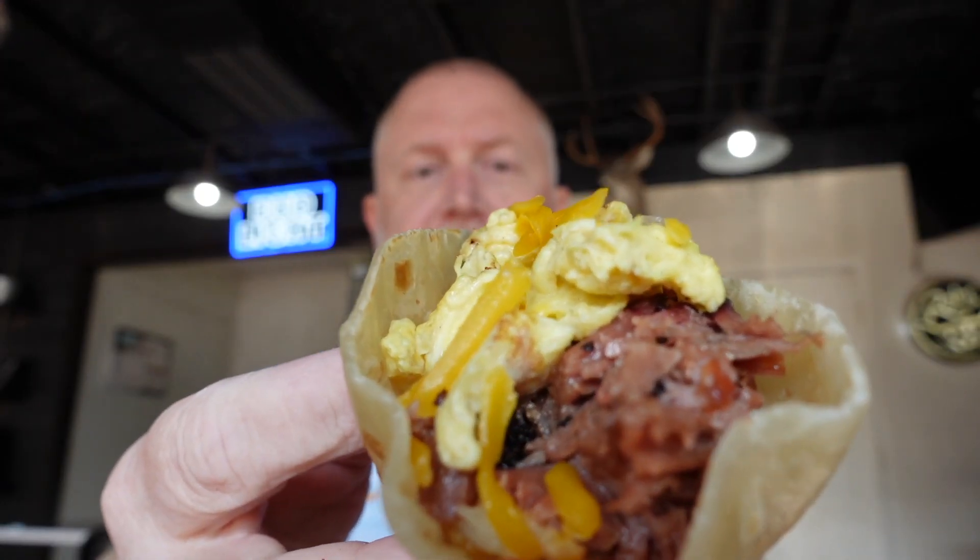Check that out — it's loaded. It's got brisket, it's got cheese, it's got tater tot casserole. The brisket is delicious. The tater tot casserole is the star of the show with this one. Really good. I will say the tortilla is fantastic as well.